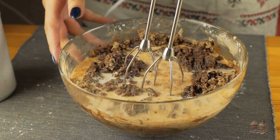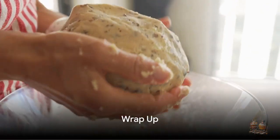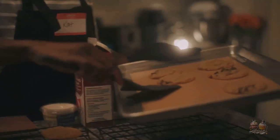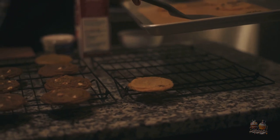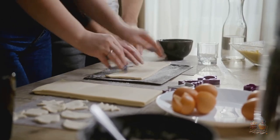Chilling your dough not only solves common cookie problems, but enhances your cookie's flavor. Baking cookies doesn't have to be a hit or miss. The secret is chilling your dough before baking — this method stops your cookies from spreading too thin. This technique assures perfect cookies every time. So, whenever you crave homemade cookies, just chill your dough.